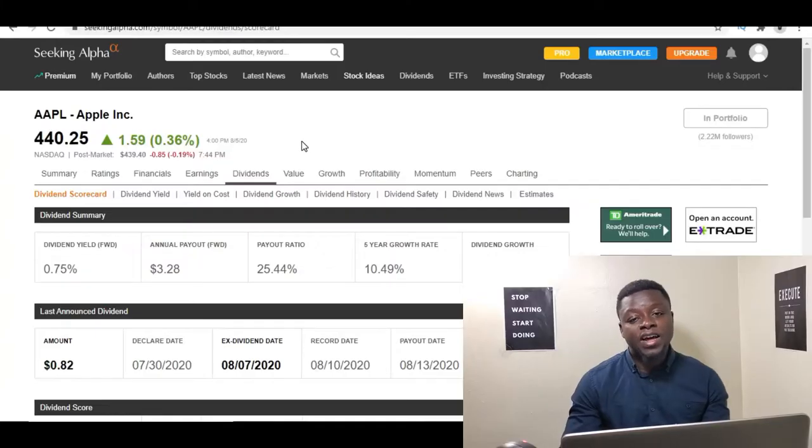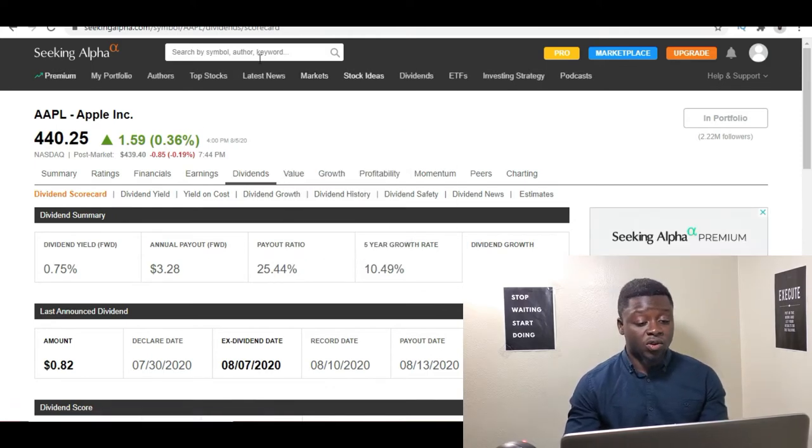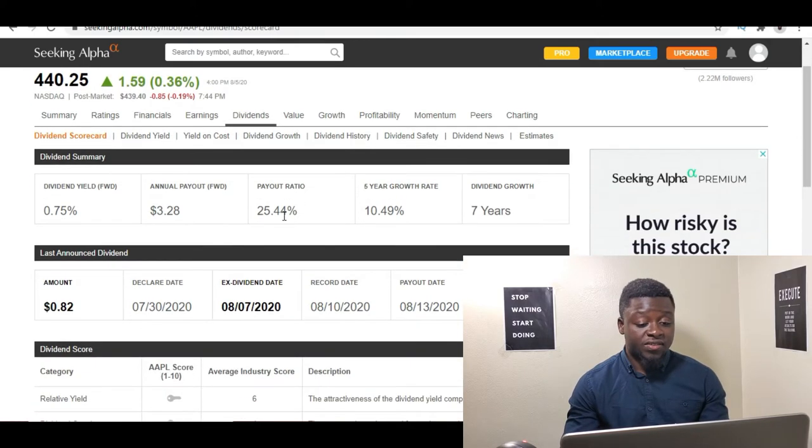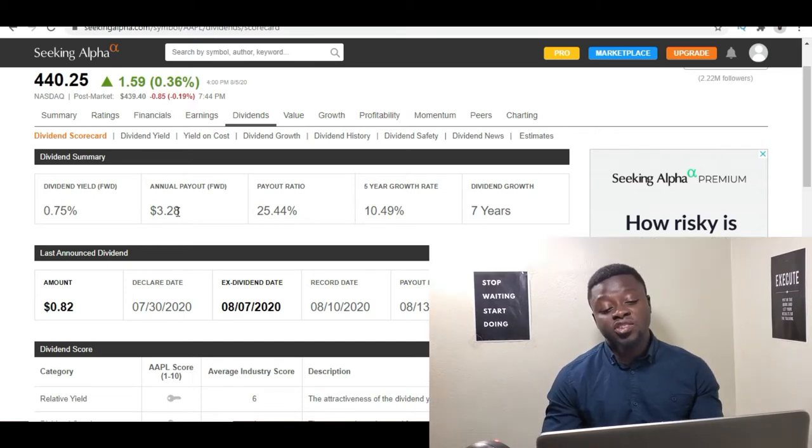So when we go to Seeking Alpha — if you go to SeekingAlpha.com, they have a lot of detailed information about different company stocks. So I put in Apple and go to the dividends. As you guys can see, the annual dividend they are expected to pay this year is $3.28. So if you own one share this year, for a whole year you would have made $3.28.